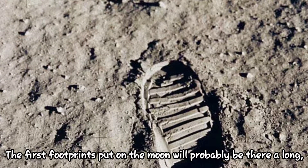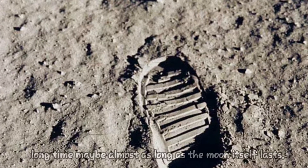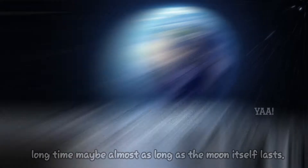The first footprints put on the moon will probably be there a long, long time — maybe almost as long as the moon itself lasts.